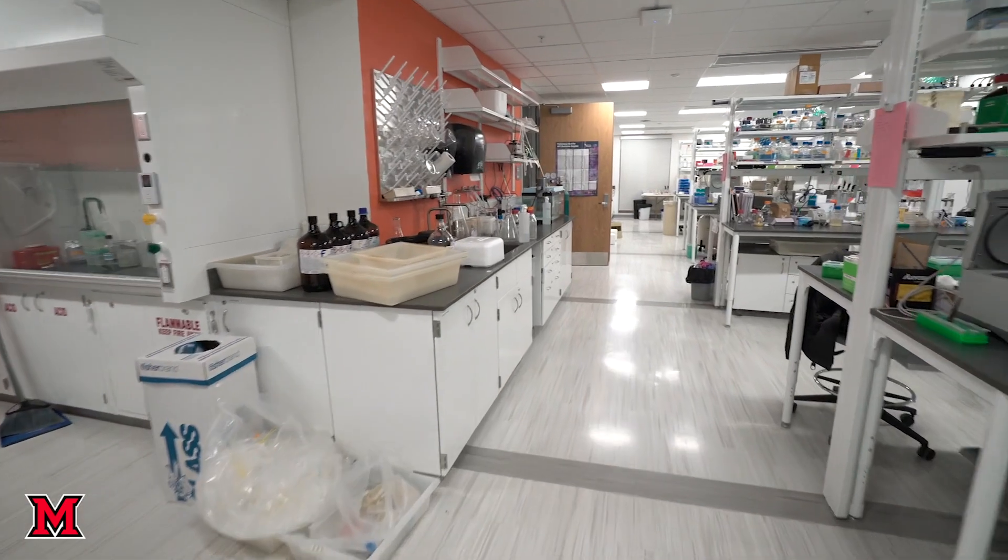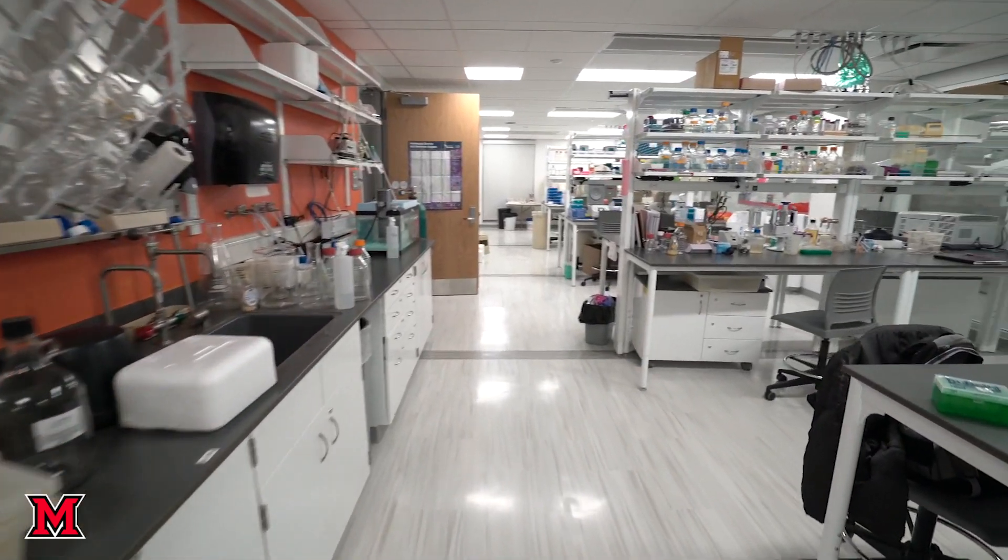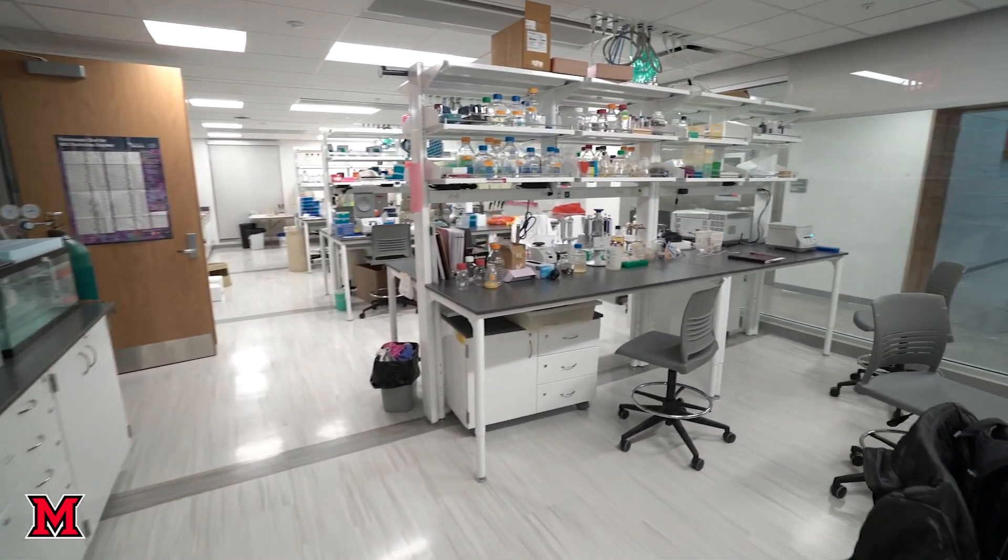We're a molecular biology service core and we're also a training core. We have about two million dollars worth of equipment in the center and we train undergraduates, graduate students, and visiting professors.